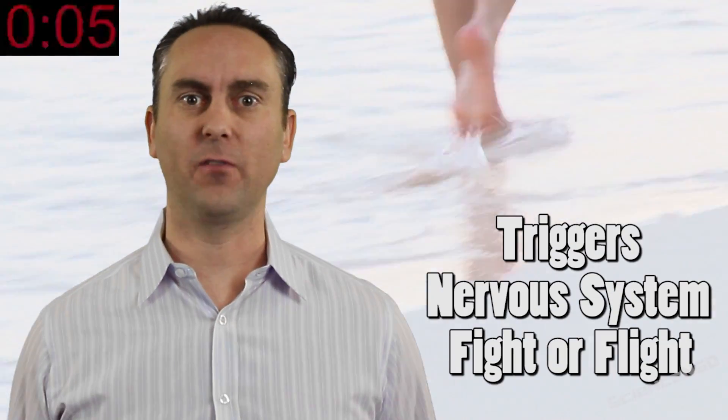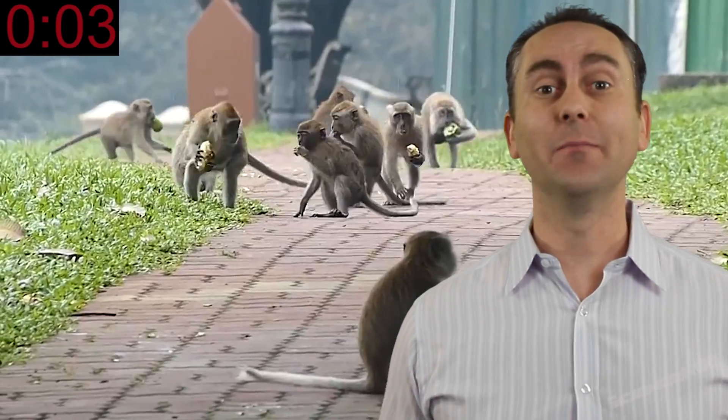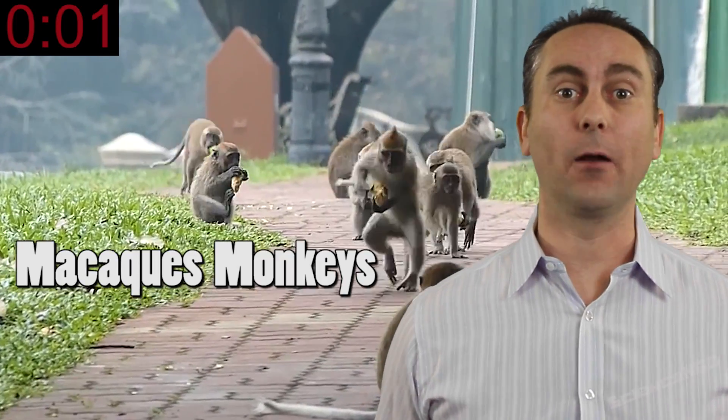The funny part is, we still don't know why just being in water triggers our nervous system's fight-or-flight response, causing the wrinkles. Us and macaques are the only ones we know that get wrinkled digits in water.